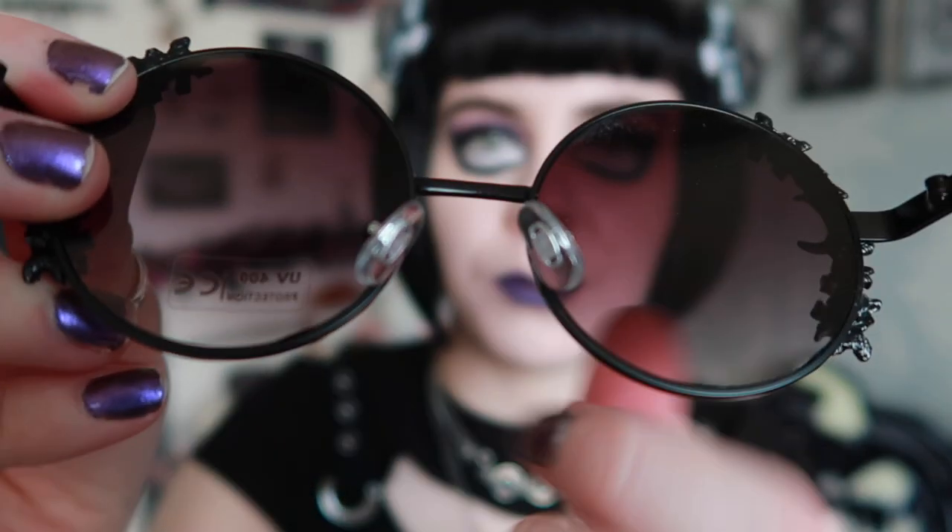I've had another pair of Kill Star sunglasses and the quality was nice, but I'd say these are better because they feel more like metal whereas the other ones were solid chunky plastic. I'm really excited to wear these — I just think they're really really cool. They also come with their own case, which I appreciate because it's such a pain when you get sunglasses and have nowhere to store them.